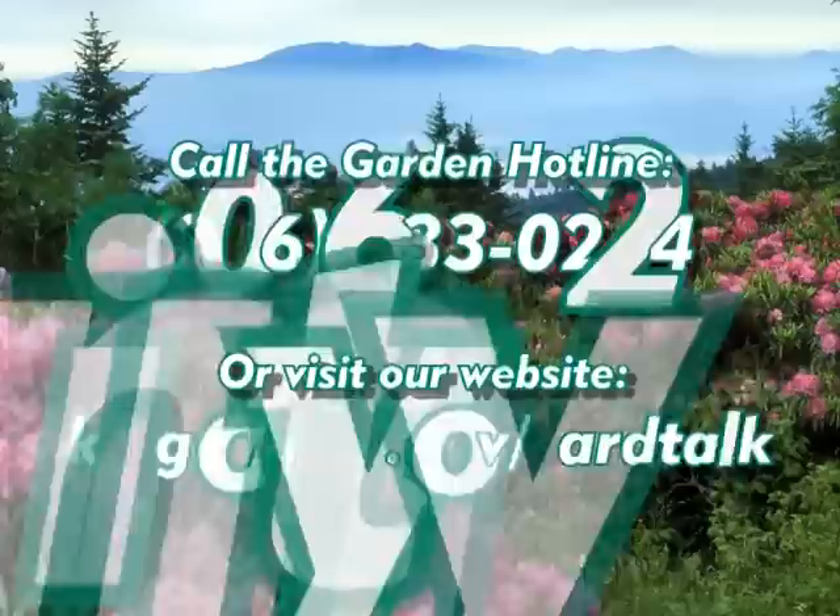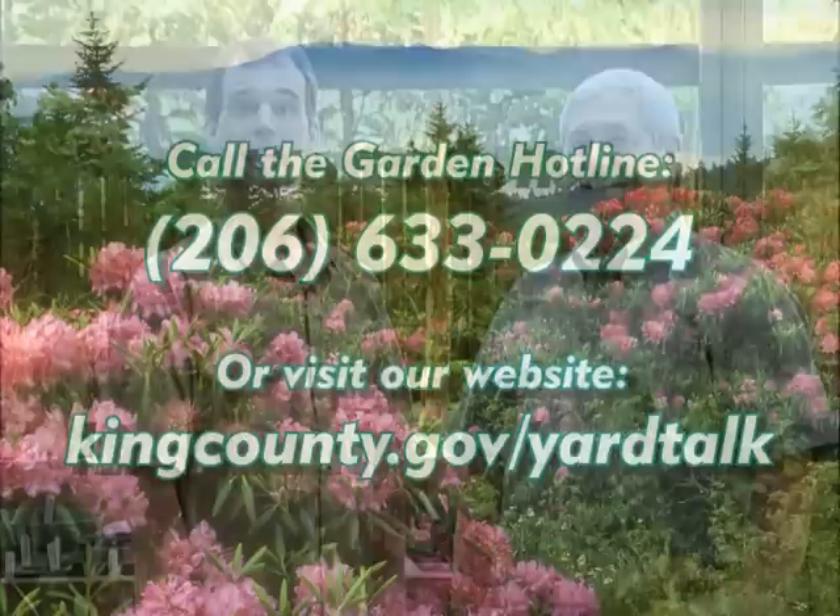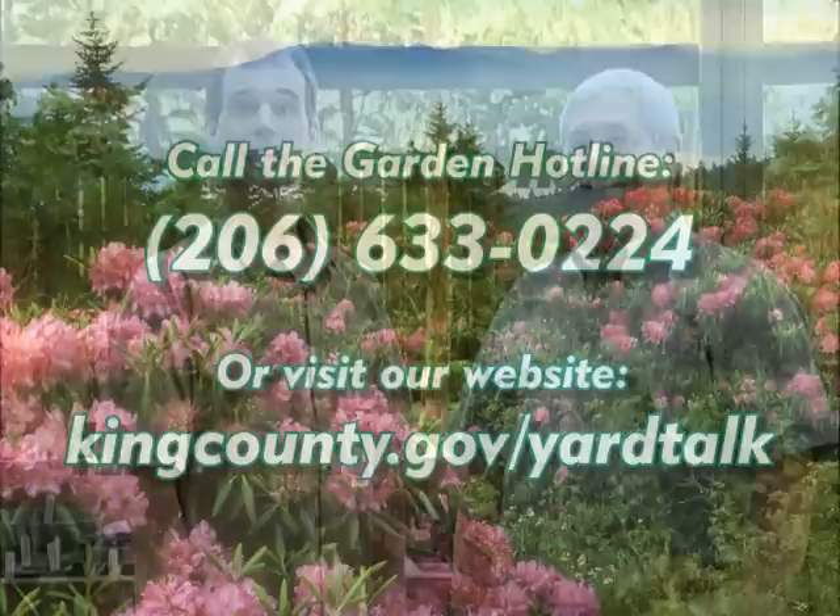I hope we've shown you that bugs don't have to bug you. Some bugs can actually be a big help in your garden, and there are great ways to attract good bugs and keep them buzzing around. There are lots of non-toxic ways to deal with the creepy crawlies you don't want hanging around. If you'd like to find out more, you can call the Garden Hotline or visit our Yard Talk website for great natural solutions and gardening ideas. Until next time, have a healthy garden. And a healthy family, too.